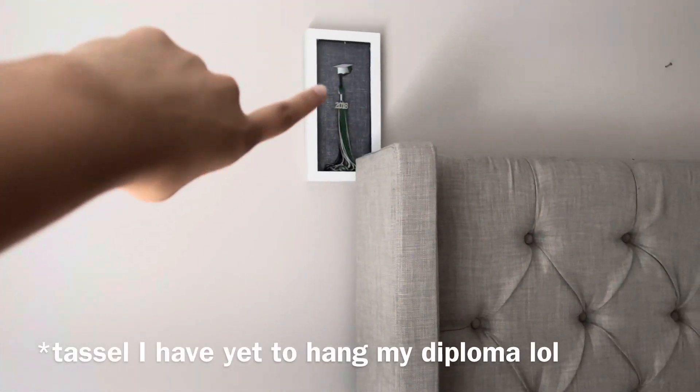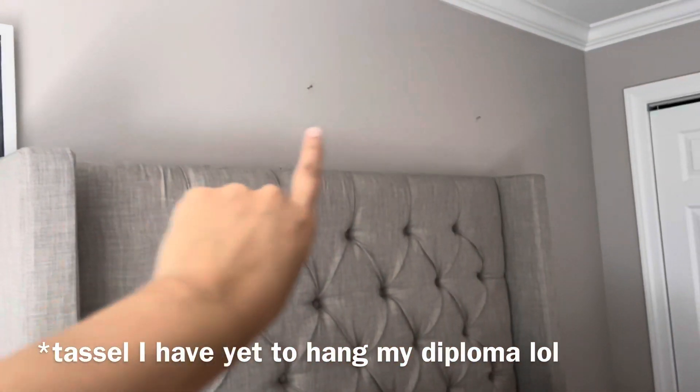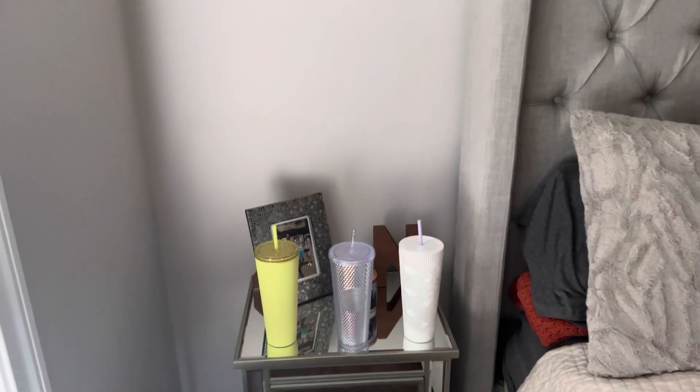Right there I have my little diploma from when I graduated. I still have yet to hang up the other two pieces. But I figured I should just film this room tour — it's never going to be fully done.